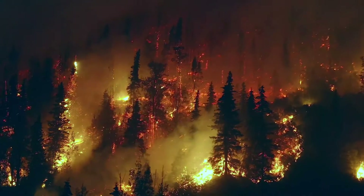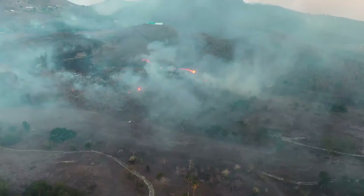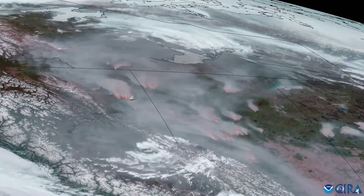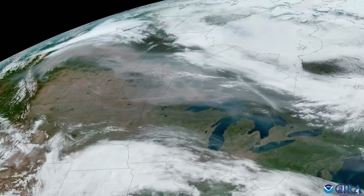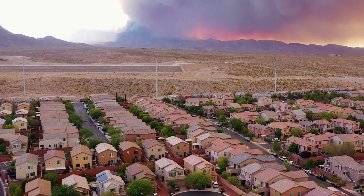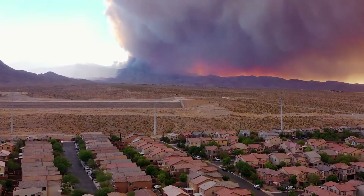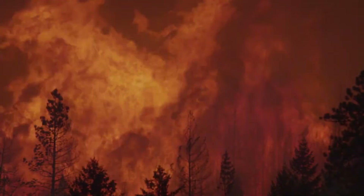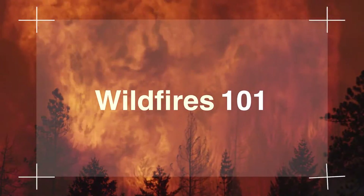So understanding the basics of wildfires and how they're impacted by climate change is key to our ability to predict where and when fires are likely to occur, as well as remotely detect and track wildfires once they ignite, and ultimately mitigate their impacts on human health and the environment. This is Wildfires 101.